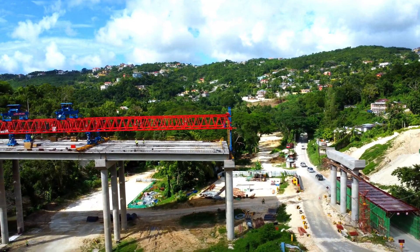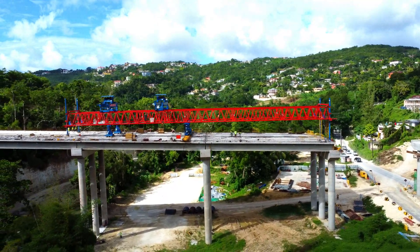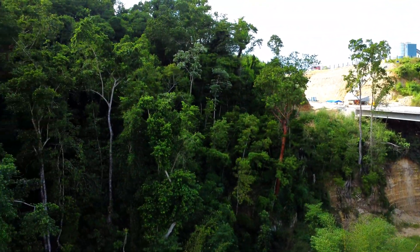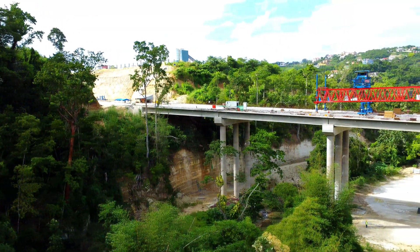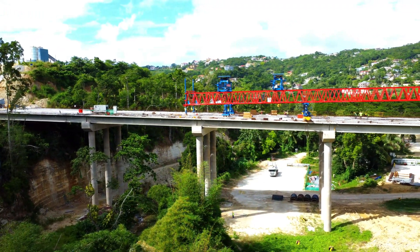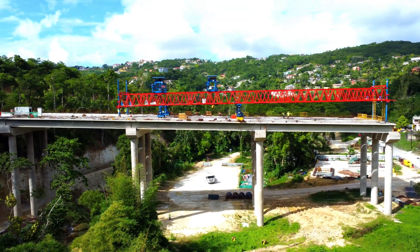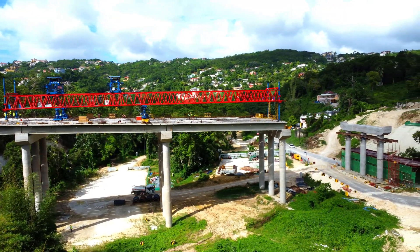As can be seen, this beam bridge is being constructed primarily with concrete and reinforced steel. The structure rests on 15 massive pairs of columns, each anchored deep into the ground to provide the stability needed for a bridge of this magnitude. These columns act as the main support system, holding up the heavy horizontal beams that stretch across the span of the bridge.